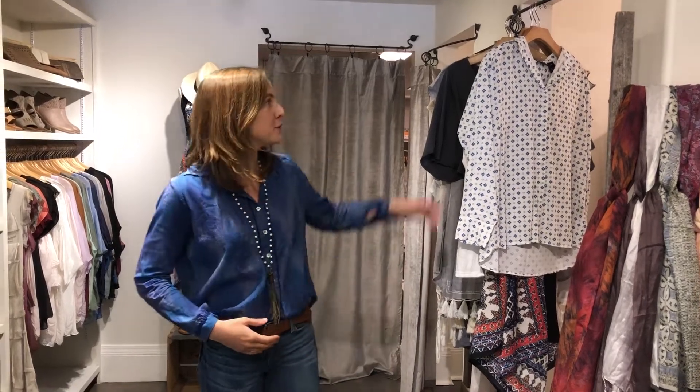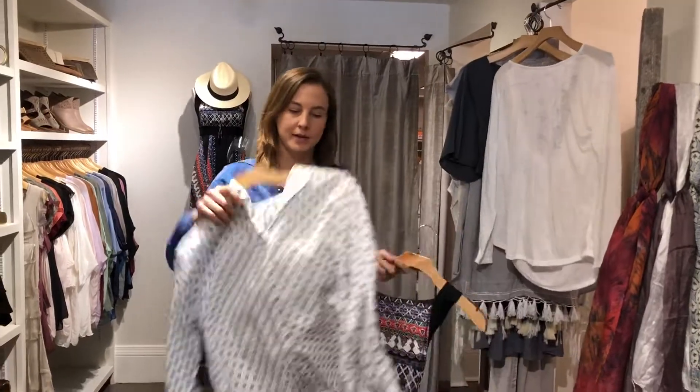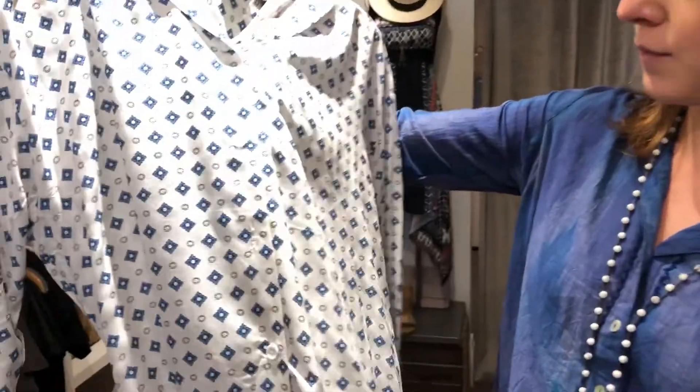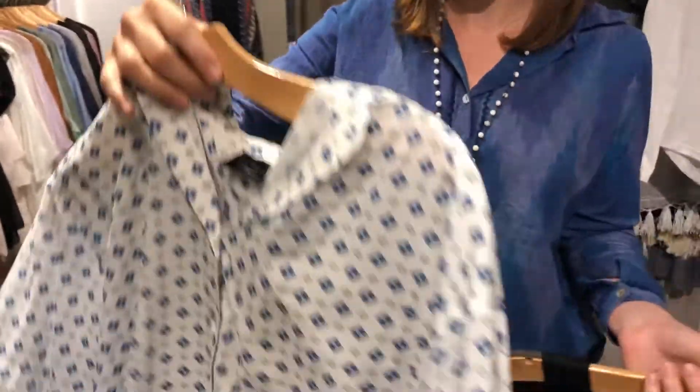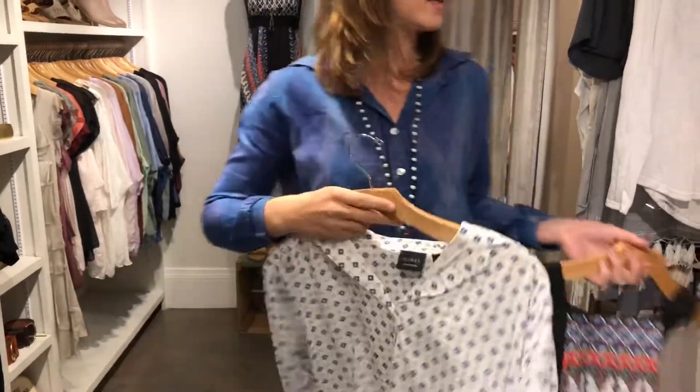Hi ladies, this week at Bella we have some great new arrivals. New from Press is this great little button-down blouse. It has a cute little blue and white kind of flowery print on it — a nice button-down, kind of a boyfriend style. Cute to be tucked into some jeans like I'm wearing now.